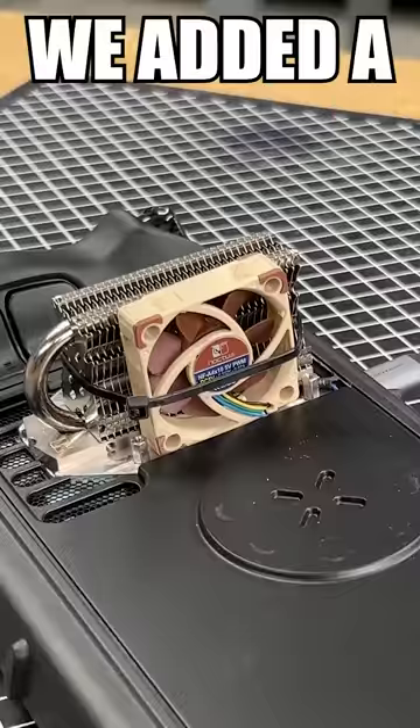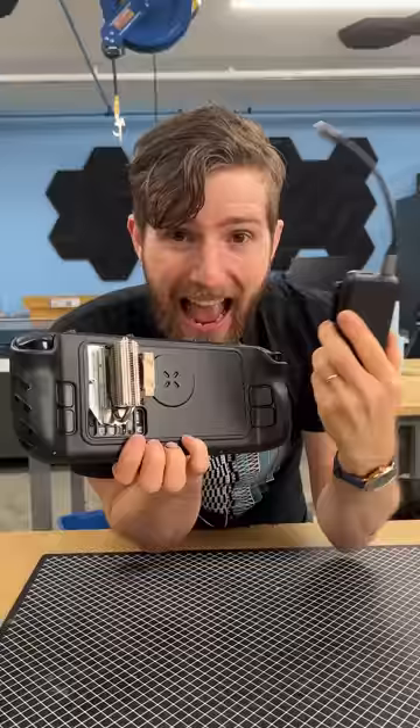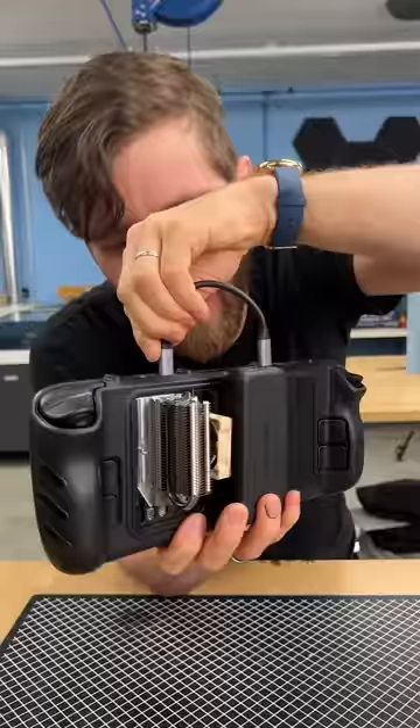We added a heat pipe cooler with a Noctua fan that drops our temps by 30 degrees while turboing our CPU over 300 megahertz higher. And this magnetic battery pack made from a modified DBrand Kill Switch case gives us nearly double the time away from the wall.